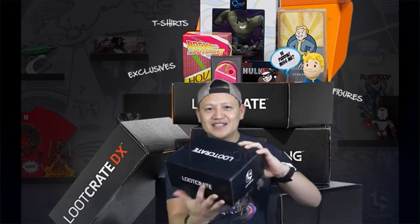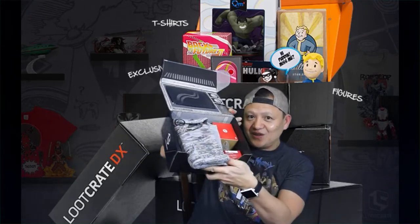Let's get this done quick because I know everybody wants to see what's inside. It's not about me, it's about the crate. Let's see. Here's the sneak peek. There we go.